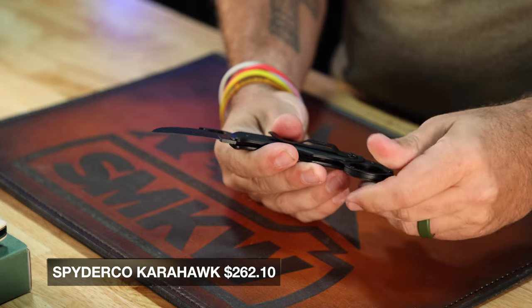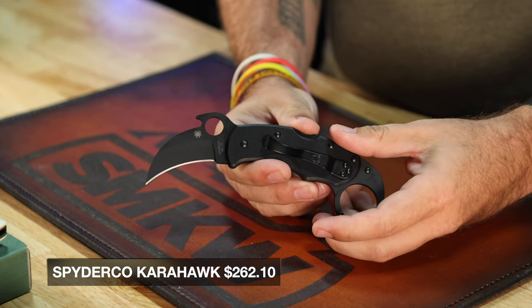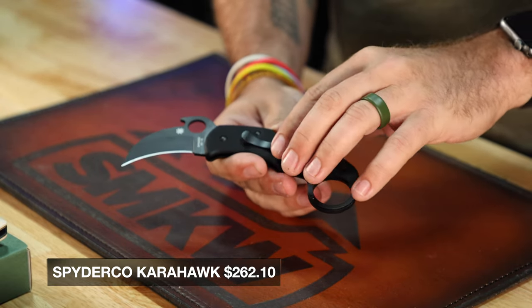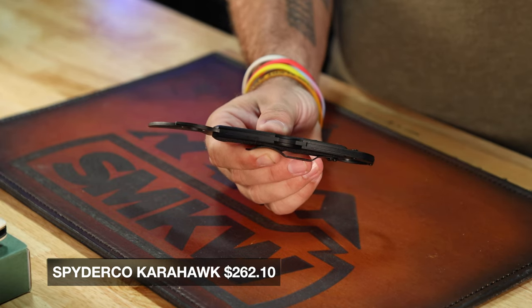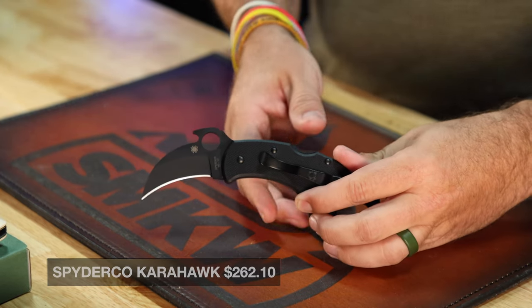That's a really cool feature, especially for something that you want to be ready on the go very quickly. This one has a satin black finish on it, with G10 handles — super thin, so it's really easy to carry — and the wave opener. This one's coming in at $261.10. Not something that you're used to seeing from a company like Spyderco; it's not in their wheelhouse, but a really cool offering from Spyderco that you might not have paid attention to before.